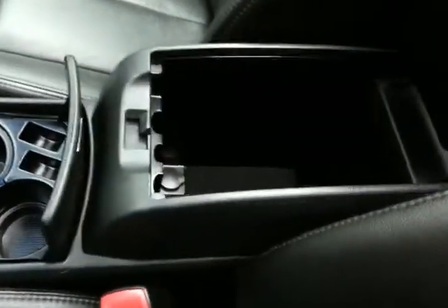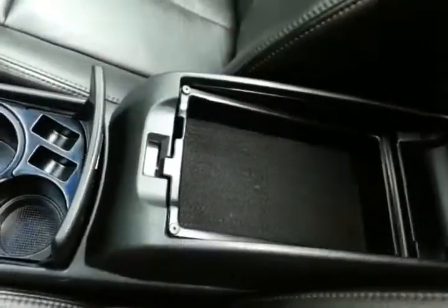Lots of storage and the armrest, along with a very large glove box with all the owner's materials inside. Overhead auto-dimming mirror with compass display, homelink transmitter for the garage door opener, and moonroof control.